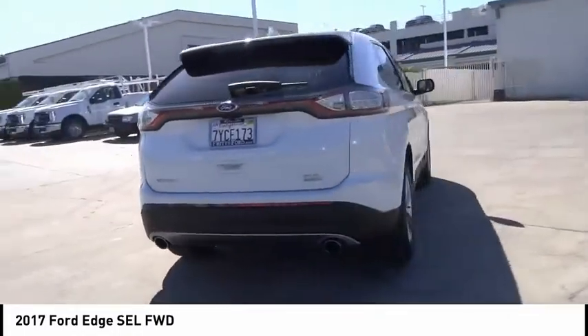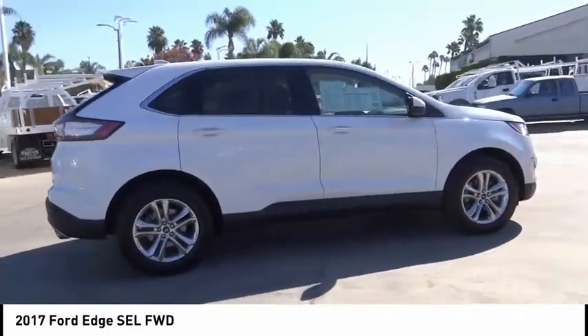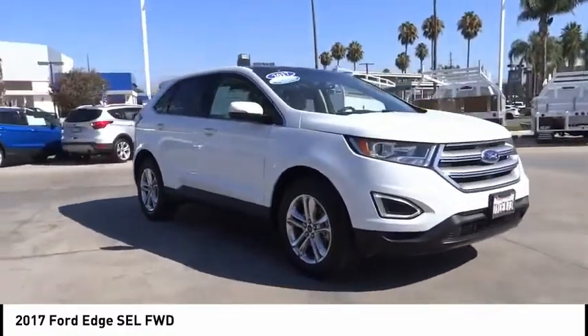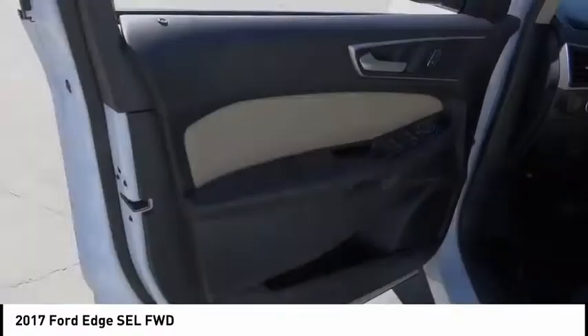Here are some of this vehicle's great options: alloy wheels, rear spoiler, power mirrors, rear wiper, power seats, cruise control, power windows, and power locks. If you like it online, you'll love it in your driveway — take it for a spin today.